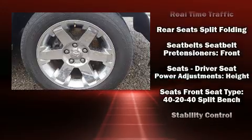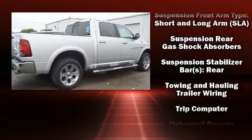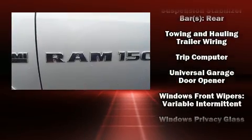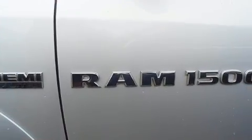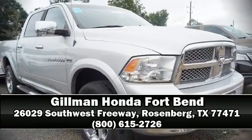With ABS, a Carfax history report provides you peace of mind by detailing information related to past owners and service records. Our team is professional and we offer a no-pressure environment — we are here to help you.